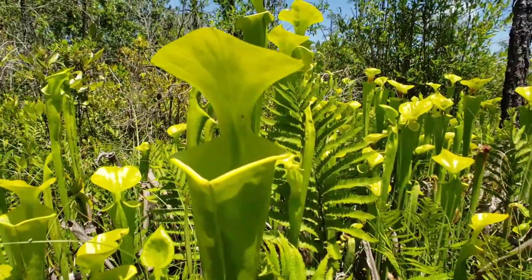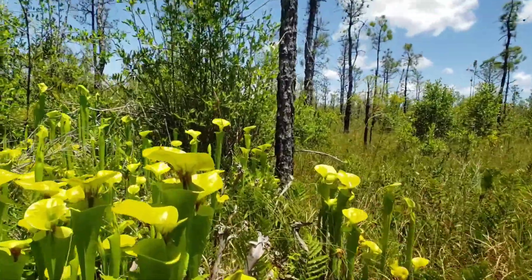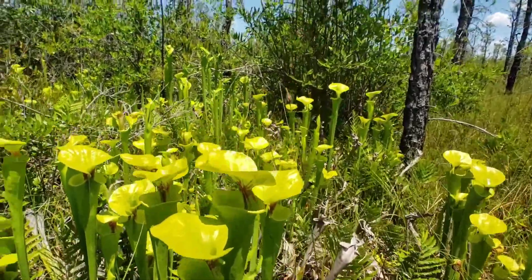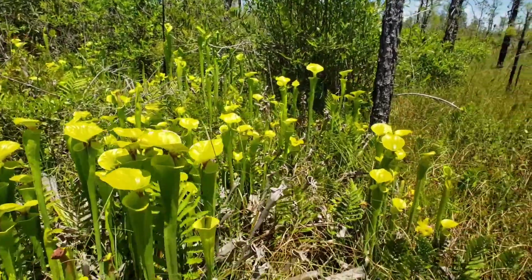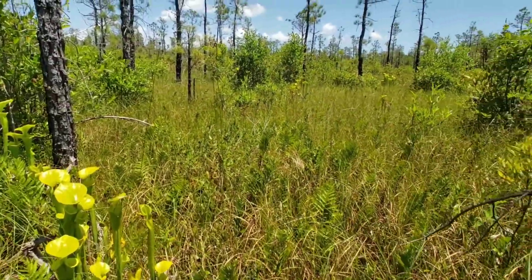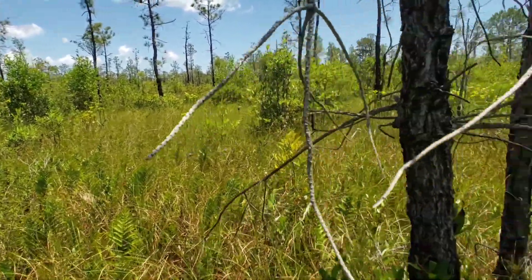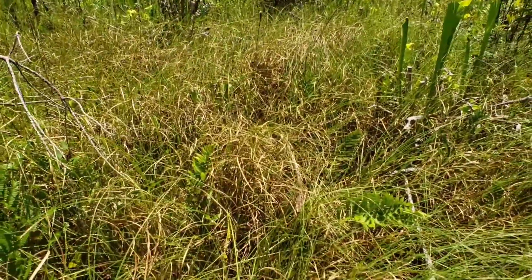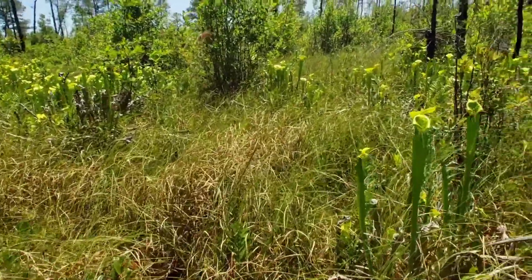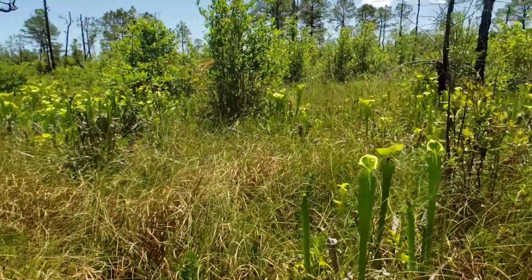You've got a lot of mixed-in Saracenia flava var. flava, and every now and then you get spots of cupria as well. I haven't found any other species of Saracenia here yet, but with the overgrowth, the shorter species wouldn't like this habitat at all — they'd get grown right over. This kind of shows you why these plants are dependent on fire systems, because after a good burn this place would just be a solid field.